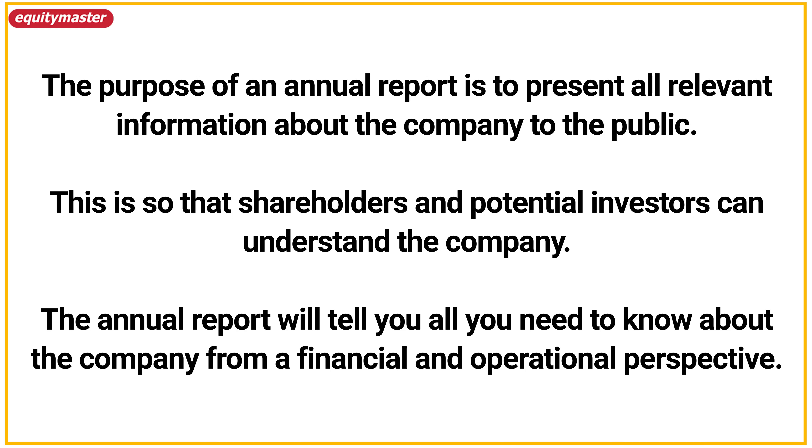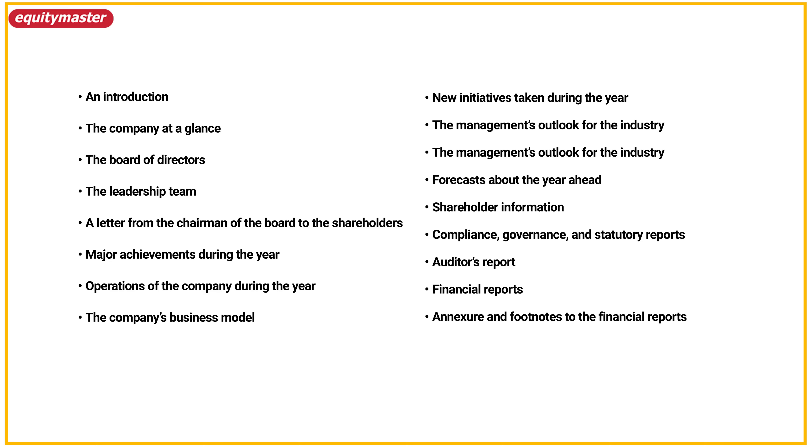So what will you find in an annual report? Well, companies are required by law to provide a huge amount of information in an annual report. The purpose is to present all relevant information about the company to the public, so that shareholders as well as potential investors can understand the company. The annual report contains vital financial data as well as commentary by the leadership about the company's activities in the last one year. It may also provide certain forecasts for the coming year, and it contains useful information about the industry in which the company operates.